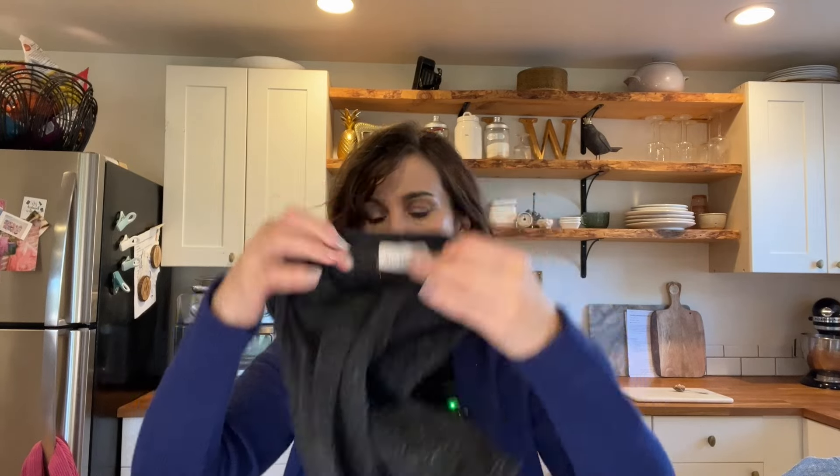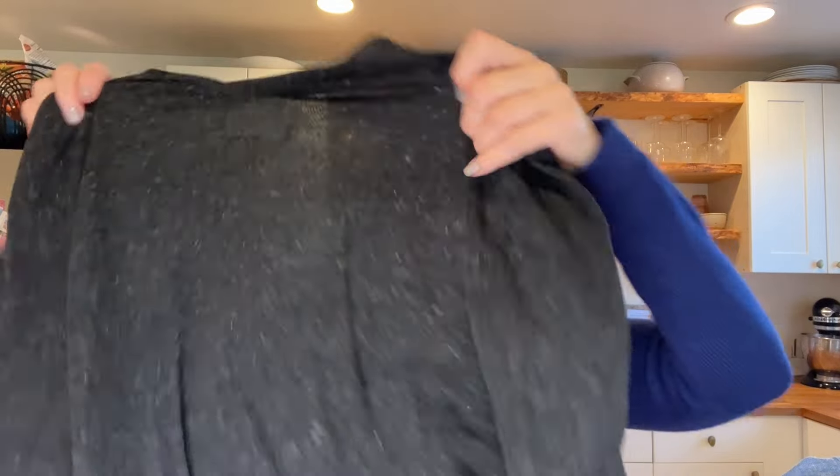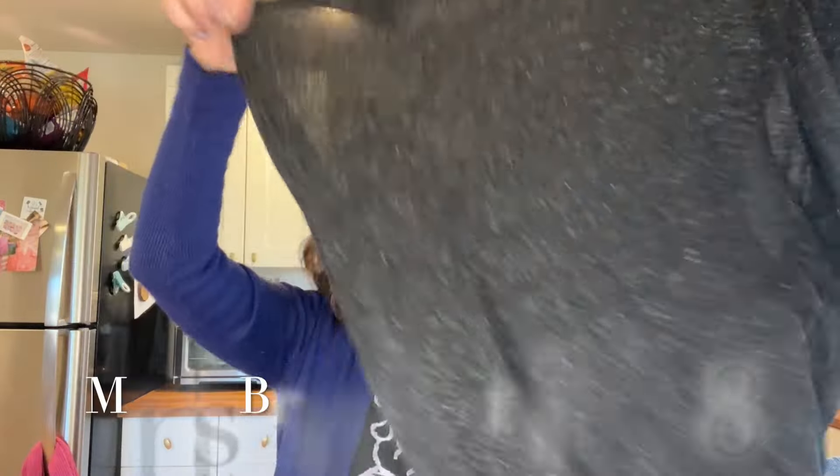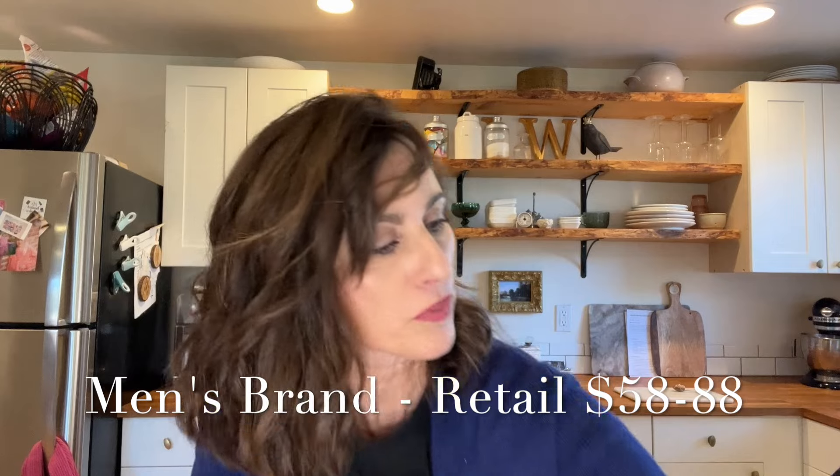Next is another brand I don't know — I love finding unknown brands to research. It's called Big Flower East Hampton. It's a kind of semi-sheer space-dye slub cotton short-sleeve tee. I haven't looked up whether that brand is worth anything yet.